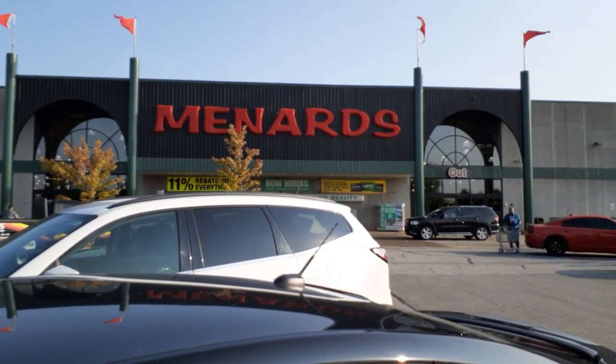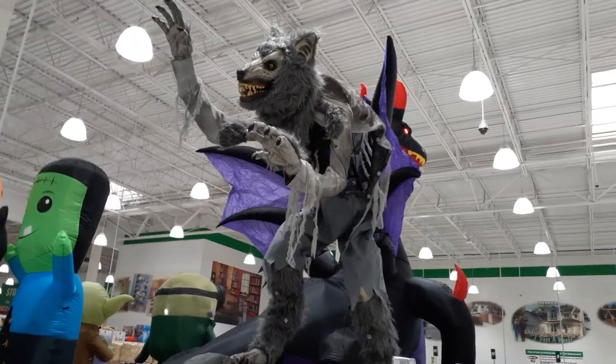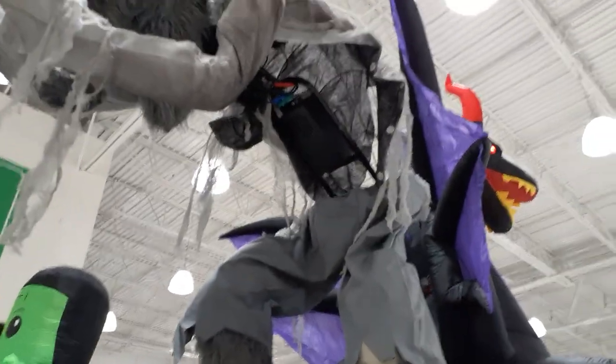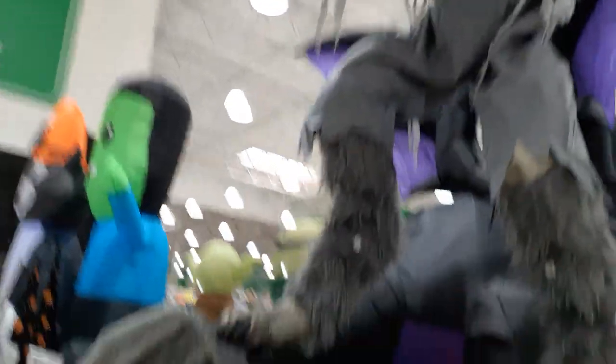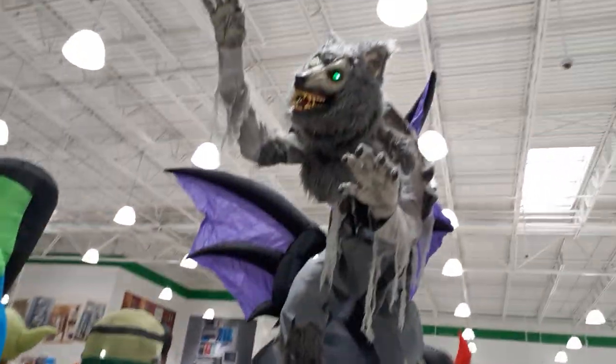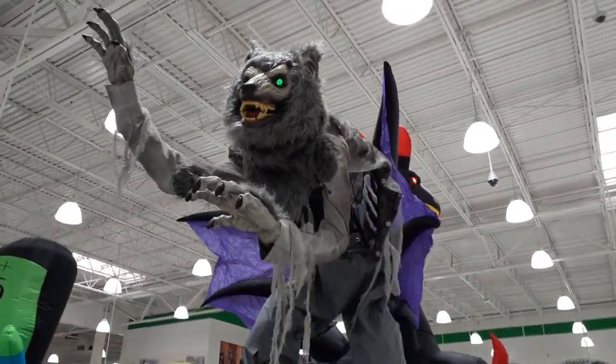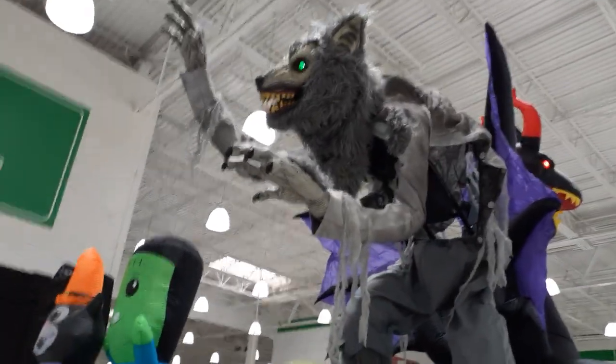Okay folks, this is Menards. We're masked up, we're going in. We walk right into a Werewolf — I believe this is the same guy as last year. Looks like his guts are showing, he's got a little work he needs, but he is 64 inches tall and $249. He still sounds great like last year.